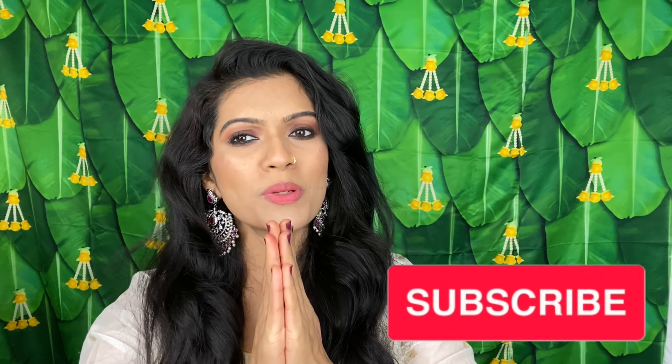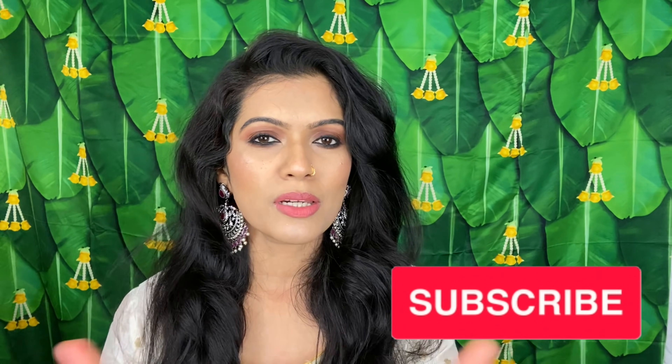Hi guys, how are you? I hope you are all right. If you are watching for the first time, I am Pratibha and welcome to my channel where we talk about makeup, skincare, and fashion.